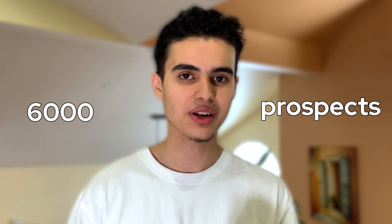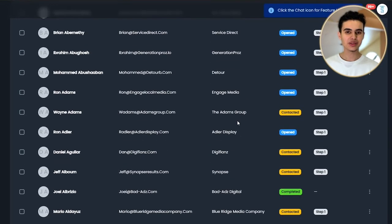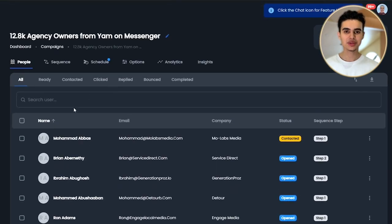I've been able to reach 6,000 prospects over the last two months using this software. Imagine having 6,000 potential new deals every single month. However, if you want to increase your cold email success rate, you need to be making content at the exact same time.